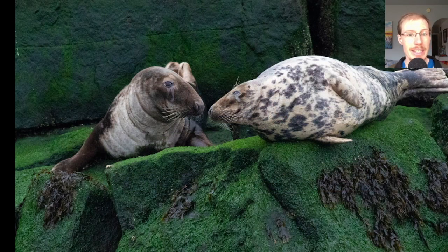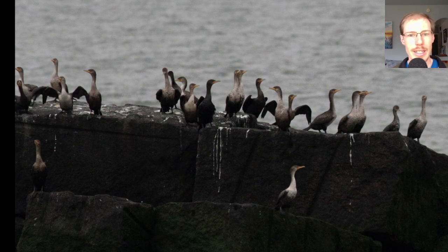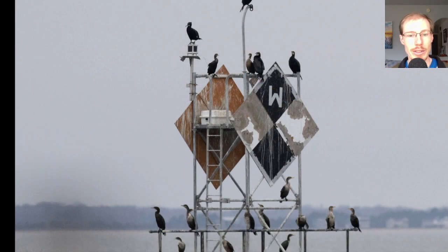We had two different species of seals — here are the gray seals, and I like this photo because it looks like they're in love. Here we have double-crested cormorants — the ones that are dark all over are adults, and the ones with a lot of white are immatures. Here we have a mixed group of cormorants: at the bottom are double-crested, and up top we have a number of great cormorants. The thing that stands out on great cormorants is they have a white patch on the cheek behind the bill, and they're larger than double-crested cormorants as well.